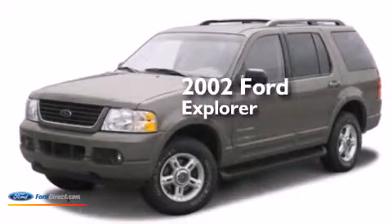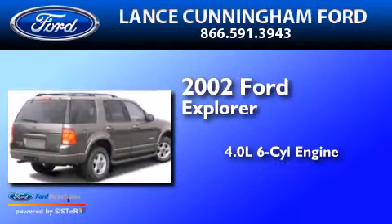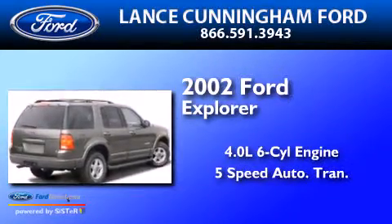This is a 2002 Ford Explorer. It has a 4.0L 6-cylinder engine and a 5-speed automatic transmission.